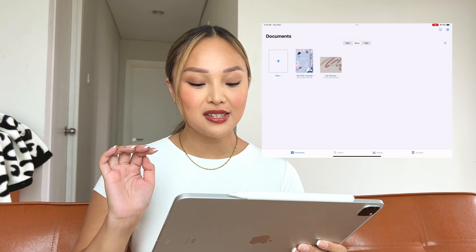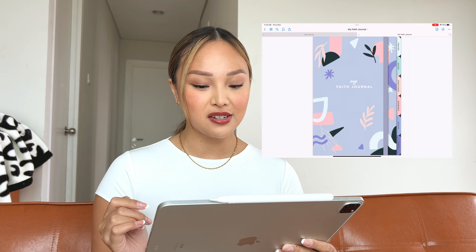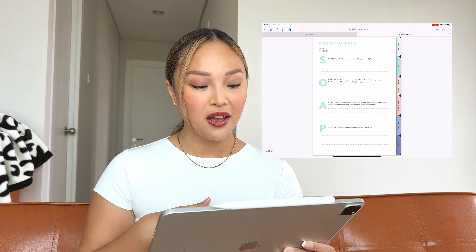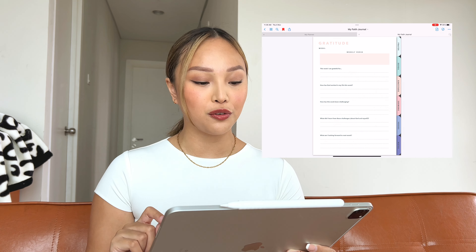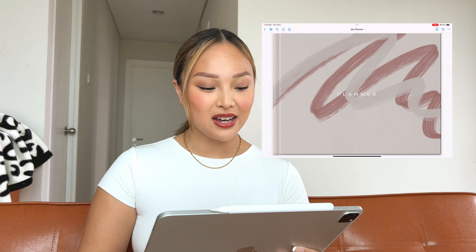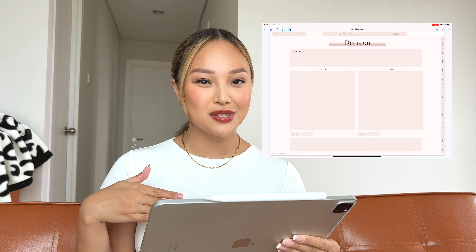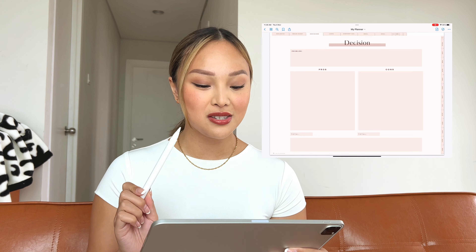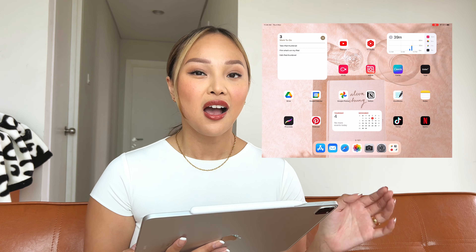Next to Notion, I have GoodNotes, which is the app I use for digital journaling. I have two journals. The first is my Fae journal — I love all the sections it has: a prayer section, devos using the SOAP system (Scripture, Observe, Apply, and Prayer), and my favorite is the gratitude section where you write everything you're grateful for that week. The second planner is an overall planner with goals, content calendar, projects, habit tracker, and a decisions section where you list pros and cons for any problem. For digital journaling, I use the second-gen Apple Pencil and I have a paper-like screen protector — it feels a lot more like pen and paper, which makes the whole experience so much better.